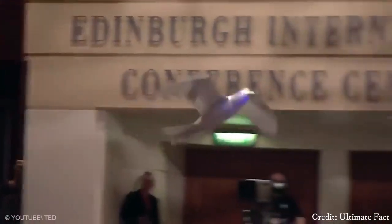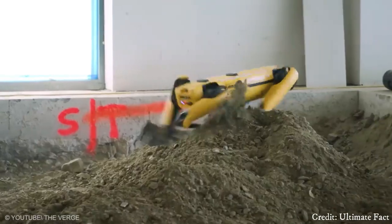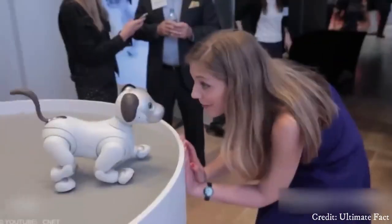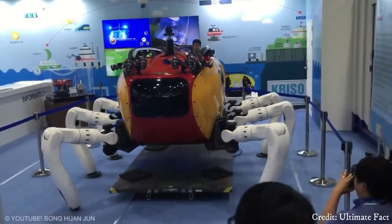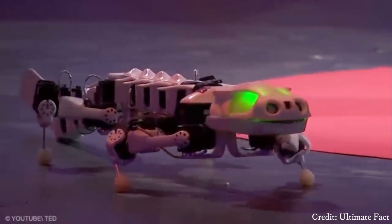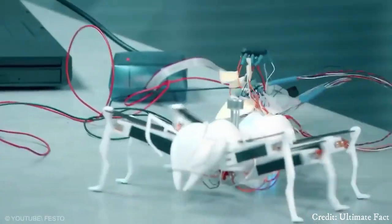Throughout countless millennia, animals have evolved ingenious solutions for challenges such as movement, flight, and agility. In a similar vein, developers aim to imbue their creations with the graceful functionality of fauna, ensuring that robots possess the advantages seen in nature.